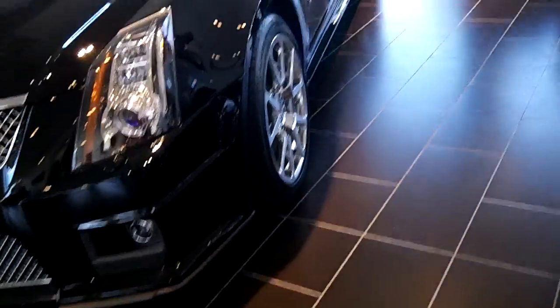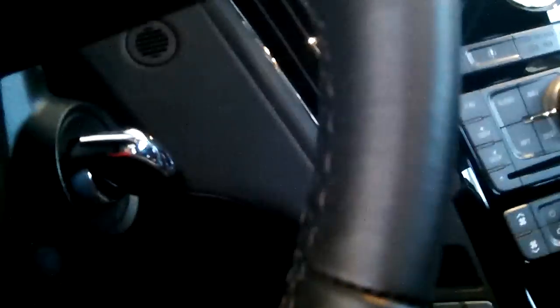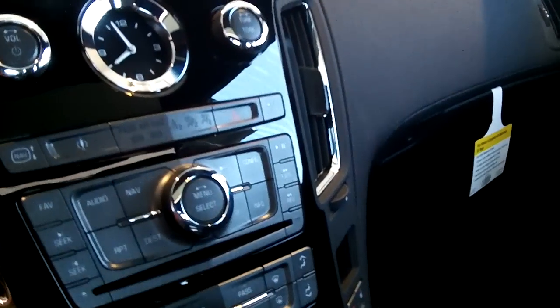Now here's a Cadillac CTS-V coupe, which is what people have been wanting to see. This car has power locks, windows, mirrors, memory seats, the six-speed automatic transmission with manual shiftability, keyless startup, wiper controls, headlight and fog light controls, dual zone climate control, passenger airbag warning, and AM/FM stereo and CD player.